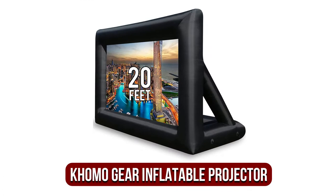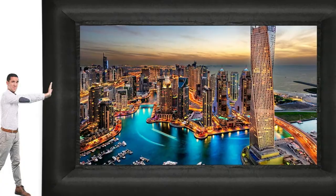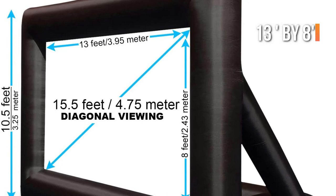At number four is the Komo Gear Jumbo 20-foot inflatable projector screen. If you have plenty of space and would like an enormous screen in your yard, Komo Gear has you covered. The 20-foot monster of an inflatable outdoor screen produces an impressive image that lets everyone in your backyard enjoy every moment of the action. The screen's actual viewing size is 13 by 8 feet with an aspect ratio of 16:9.